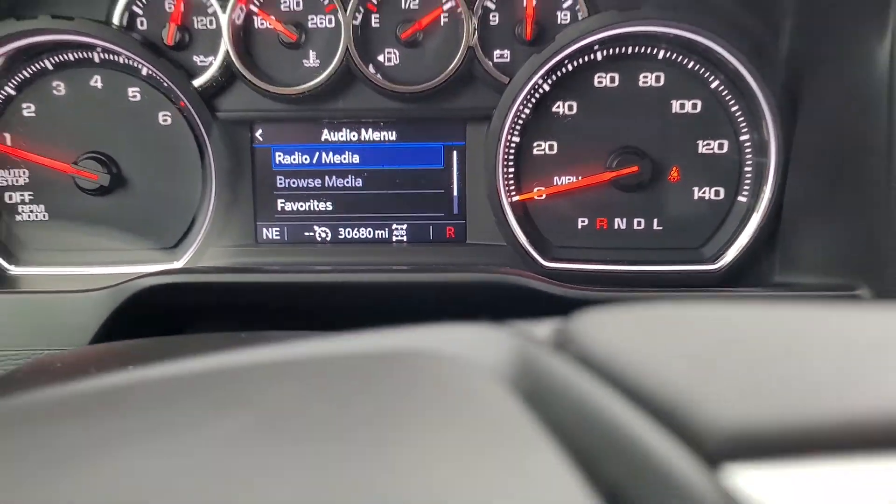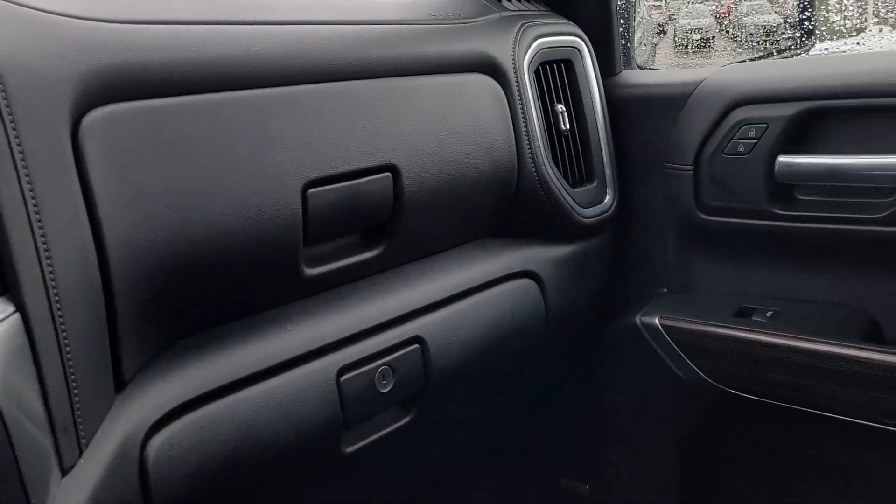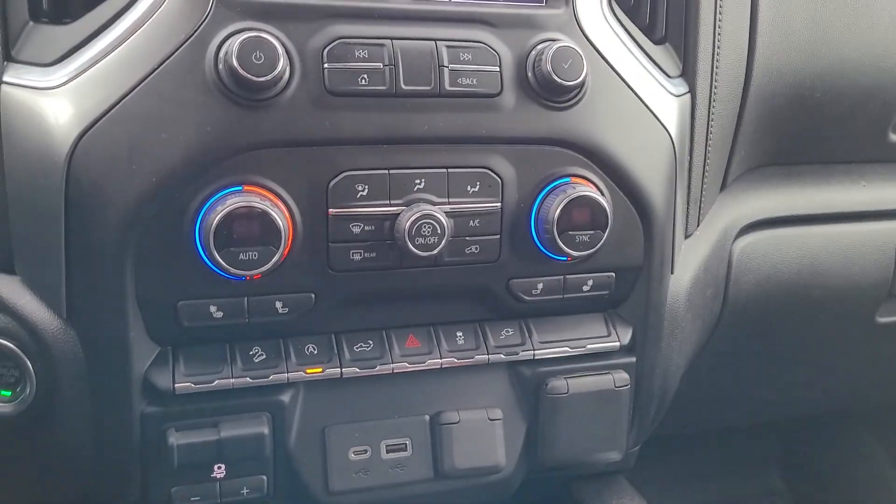Looks like we have 30,000 miles on the vehicle. That's a 2020. That's a decent year-to-mileage ratio, but not great — it's about 15,000 miles a year.